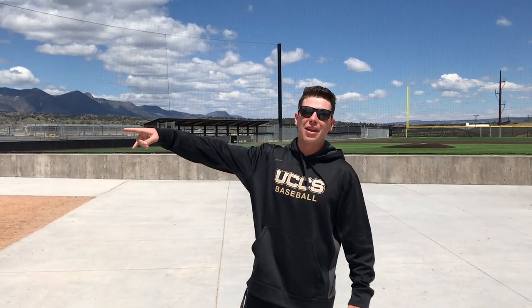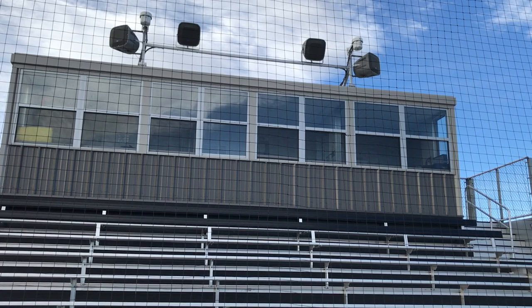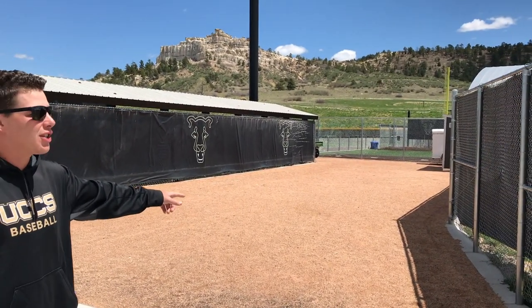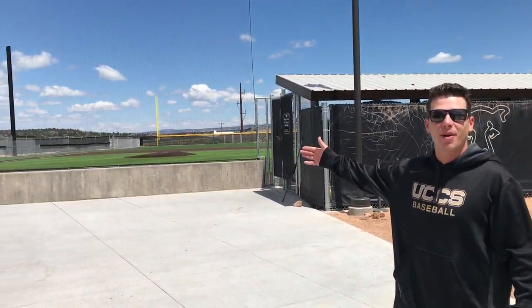Alright guys, so this is the ball field here. We have our bathrooms right there. There's the concession stands over there as well. We have a new press box and speakers, which is pretty cool. And then right here in the future are going to be the locker rooms. So all your future prospects, there's going to be locker rooms built right here. Those are going to lead right into the dugout. And then we have our beautiful Mountain Lion Park baseball field.